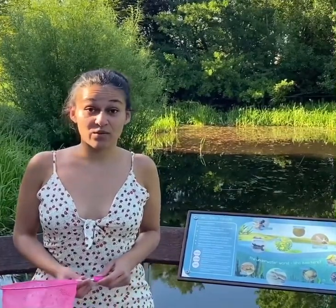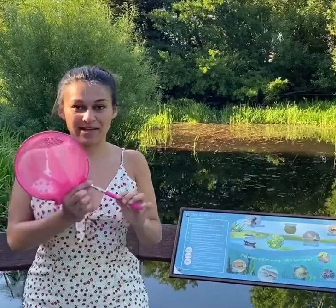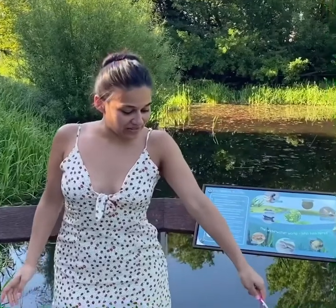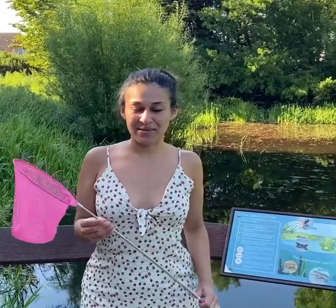If you do catch anything, just make sure that you return anything you catch to the pond and don't move them anywhere else, because it's actually against the law to move wild animals from one place to another. I have a net here — I bought this on eBay for £3. It's a little net but it extends, which is really good for reaching down so you don't have to lean too much over the water. So we're going to have a little pond dip now and we'll see what we can find.